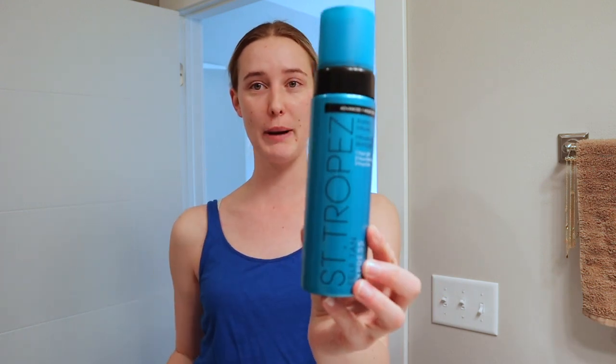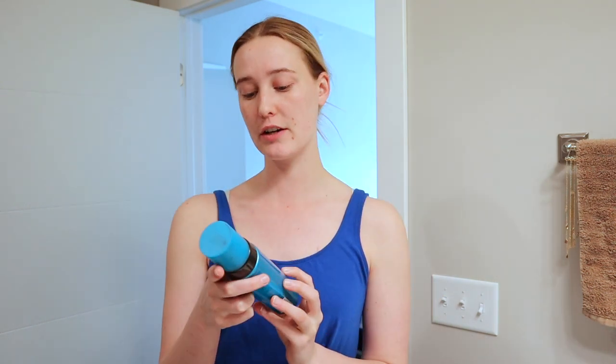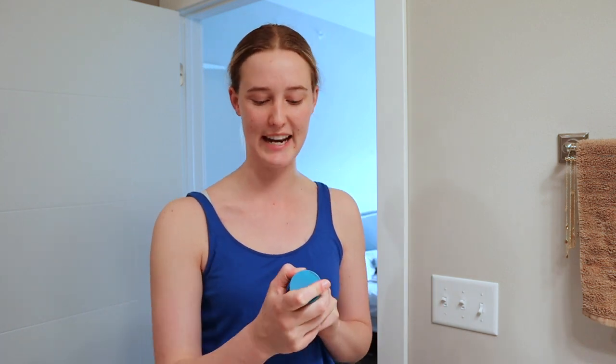I used the St. Tropez and it says you can leave it on for 3 hours. I usually do that when I'm a little darker but I haven't seen the sun in like months. So we're only going to leave it on for 2 hours so it's a little more of like a natural look.